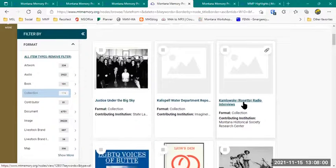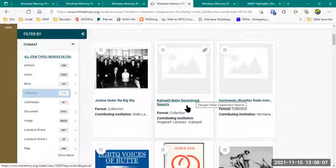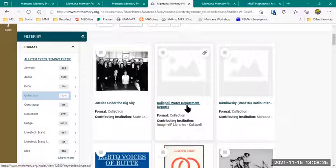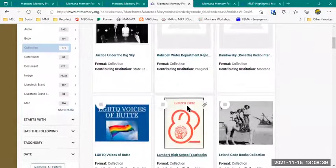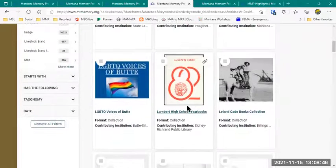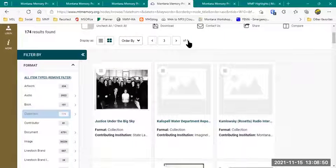We're at a point where some of these remaining collections are a little more problematic. For example, the Kalispell Water Department reports — the originals came back numbered 1.jpg, 2.jpg through however many hundreds of pages, with no distinction between pages of different booklets. I have to open each item to figure out where each book starts and ends, then group and upload it. So these are just slower — I got all the others done as quickly as I could, and now I'm working on the more time-consuming ones.